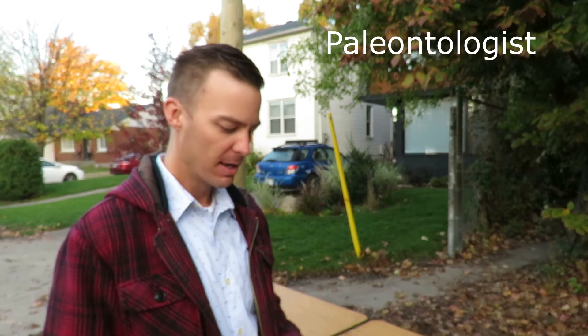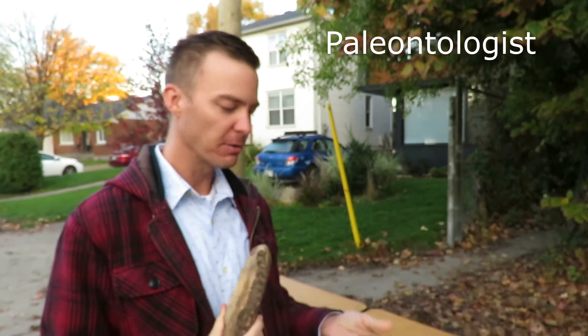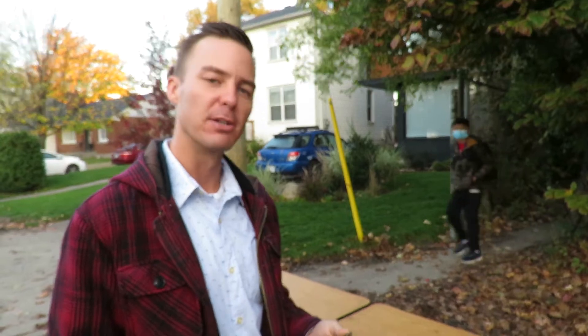Dr. Jordan Mallon, I'm with the Canadian Museum of Nature. I'm a paleontologist there and I have with me two fossils today that are being returned to the Tyrell Museum.